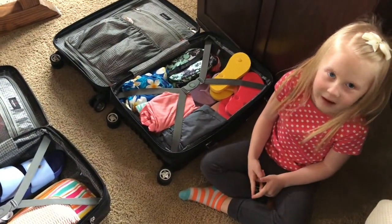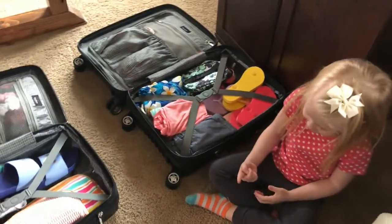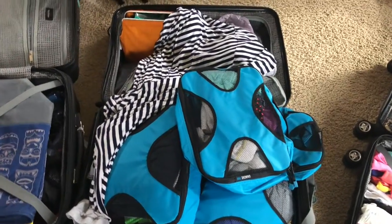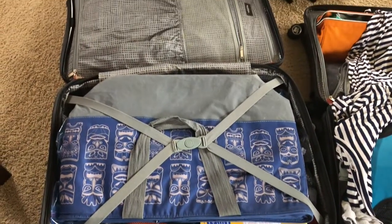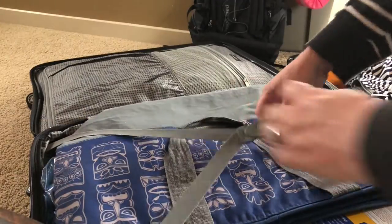We'll have her show you her bag in just a second. So this is Chelsea's side and this is Ashley's side, and we're starting to add shoes here and there. What I like to do is have each kid have their set of bags — Chelsea and Ashley are always together, Kaylee and Abby are always together because they don't have very much so they can share a suitcase.